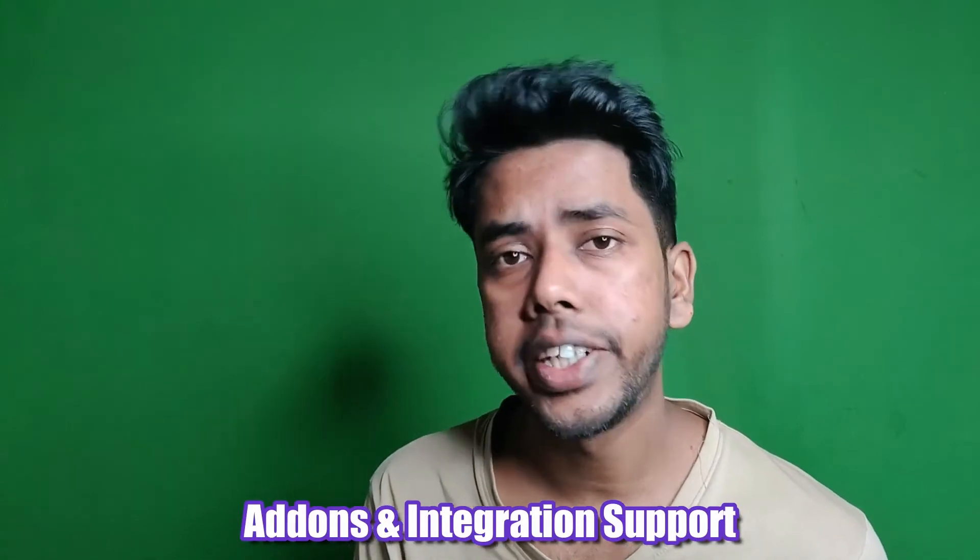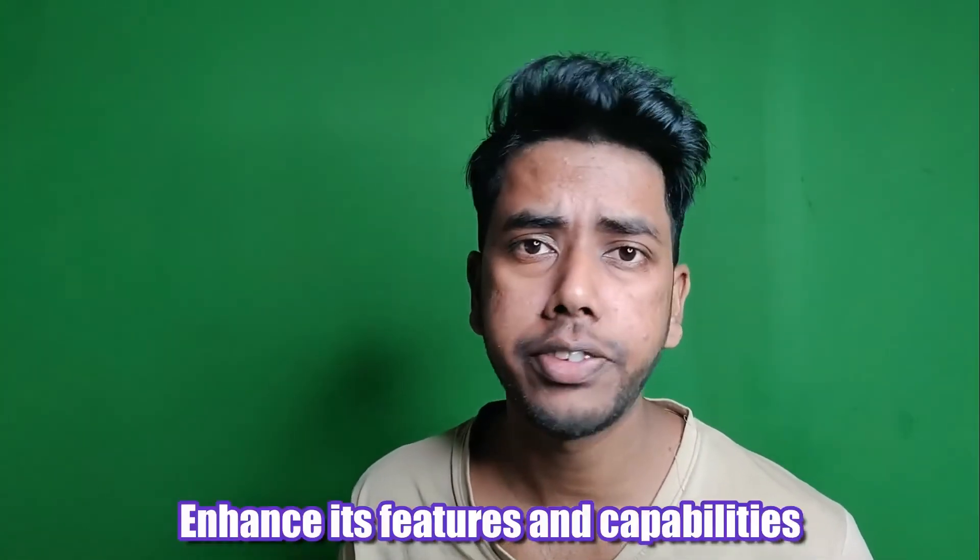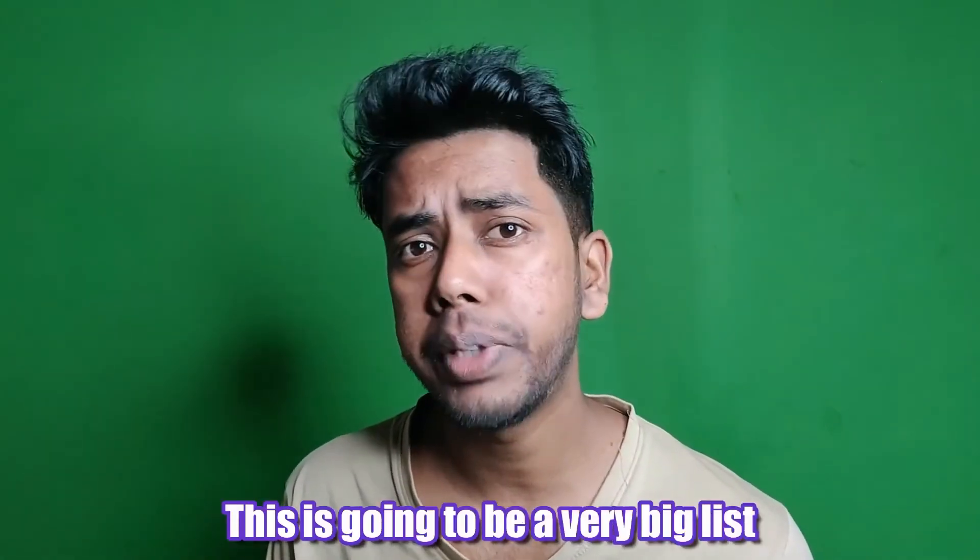The next big thing is the add-ons and integration support. With Formidable Forms add-ons, you can enhance its features and capabilities, and the supported integrations allow you to automate your work across other platforms. It's a very big list, so I'll just name them — if you need them, you're probably already aware of what they do.